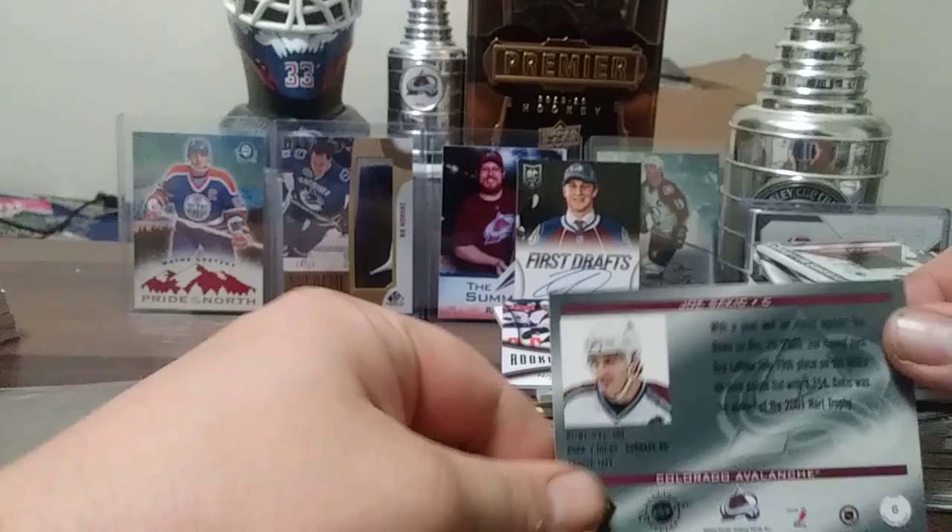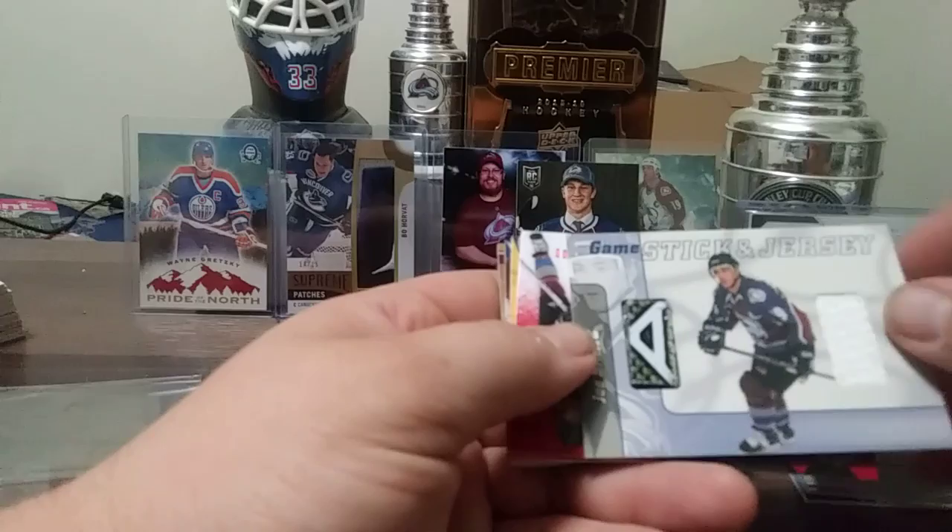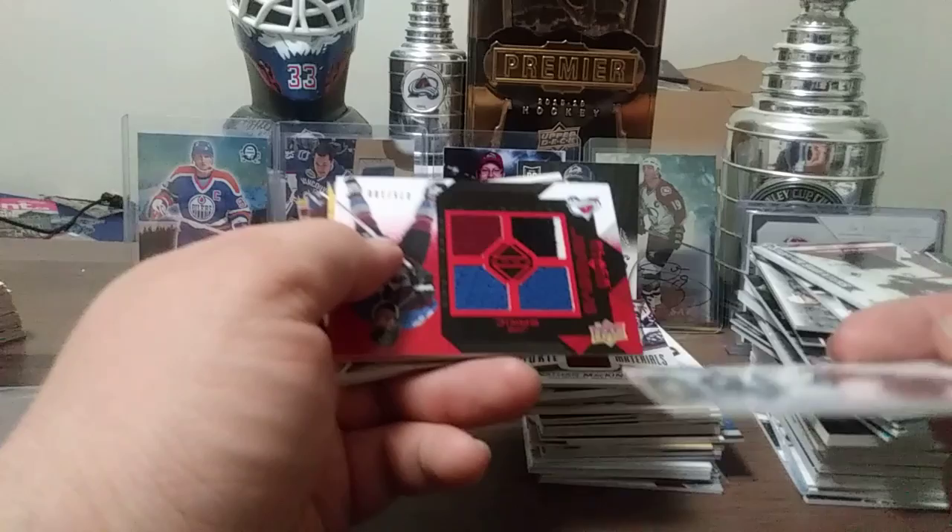Look at this one — now this is really cool. Game Stick and Jersey — look at the stick piece, it's just popping off the card.